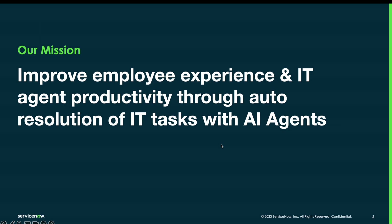The exciting thing with this technology is its clear ability to help improve your employee experience and your IT agents' productivity through the auto-resolution of IT tasks. In today's presentation, we're going to learn about how these AI agents operate. We'll look into a demo of how these AI agents are set up, and importantly, we'll talk through some of the use cases where we're seeing AI agents being deployed.